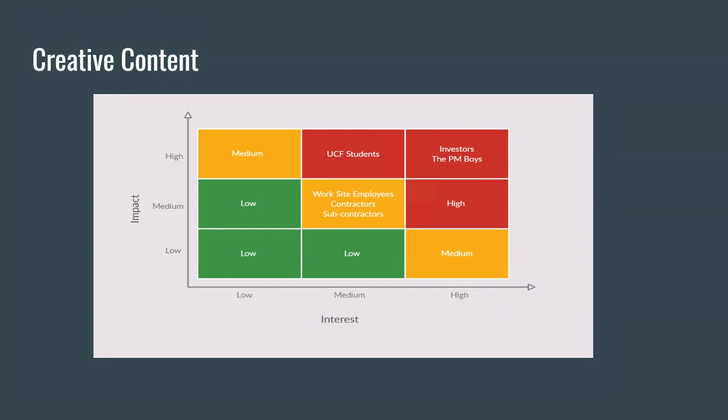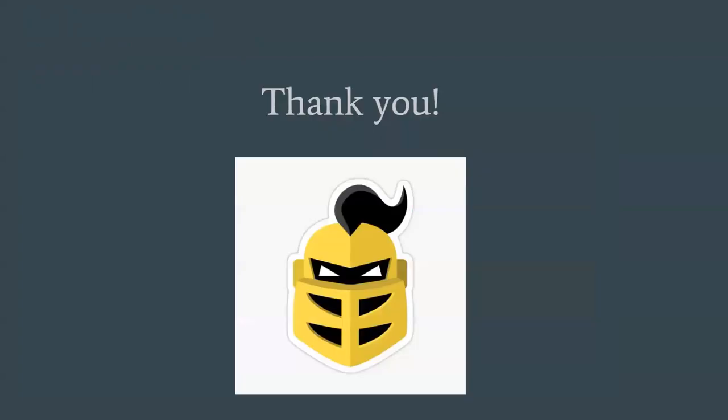We believe that this project will be successful without exceeding the planned costs. The PM boys hope to be working with you in the future. Thank you for your time.